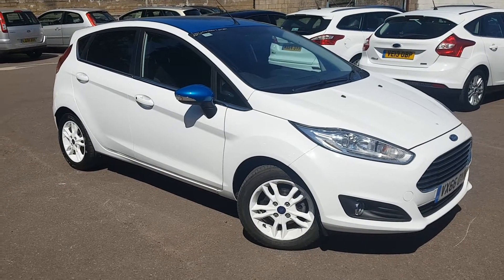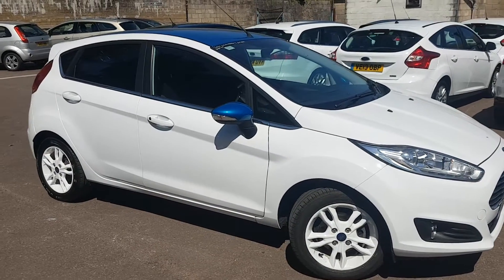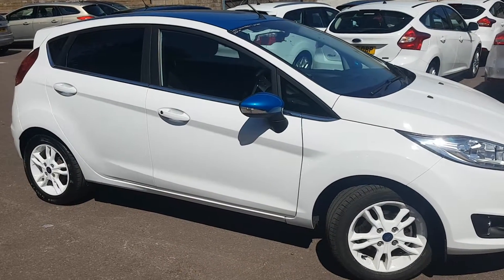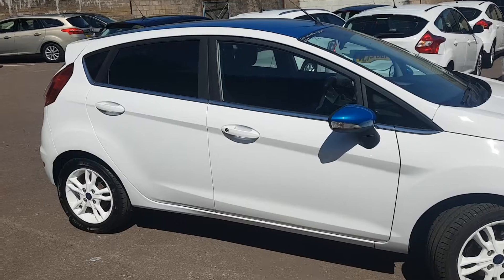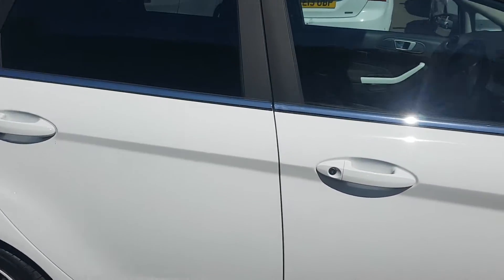It's finished in stunning white, and you get these lovely white 15-inch alloys, blue mirror caps, and a blue roof. It's also a five-door with rear privacy glass.